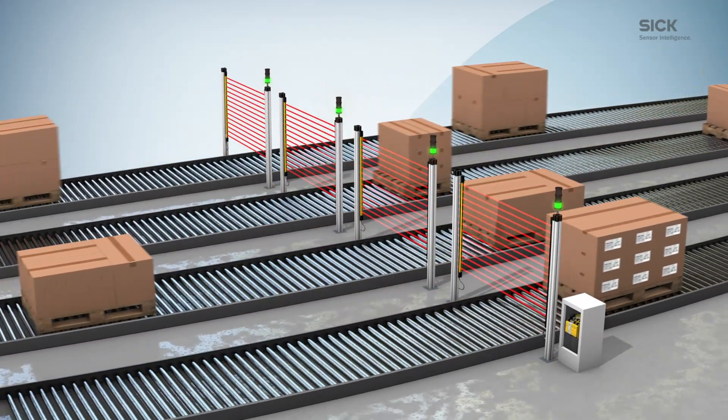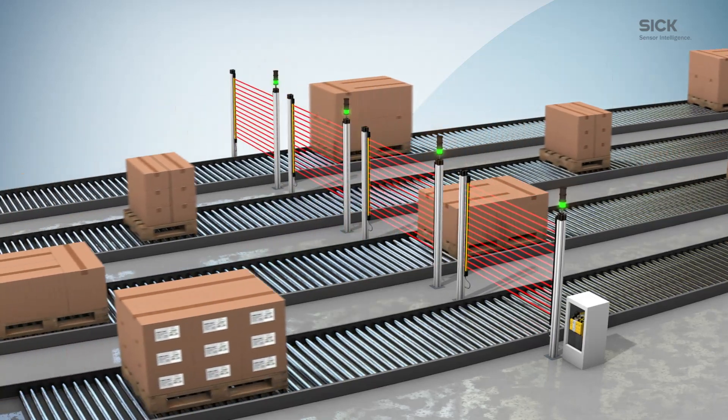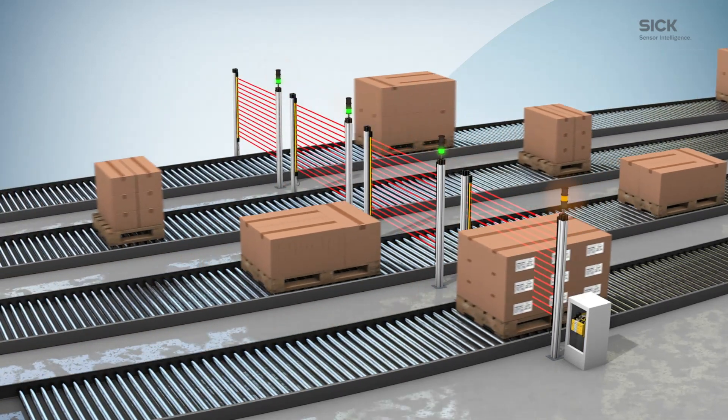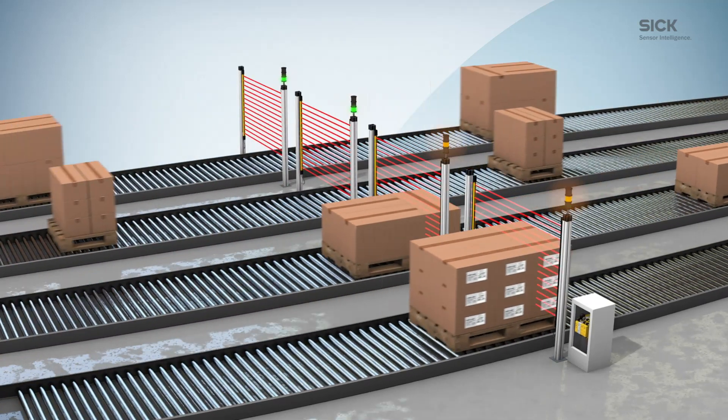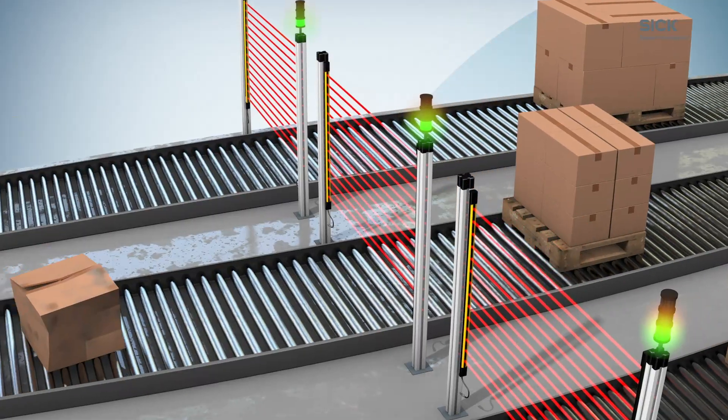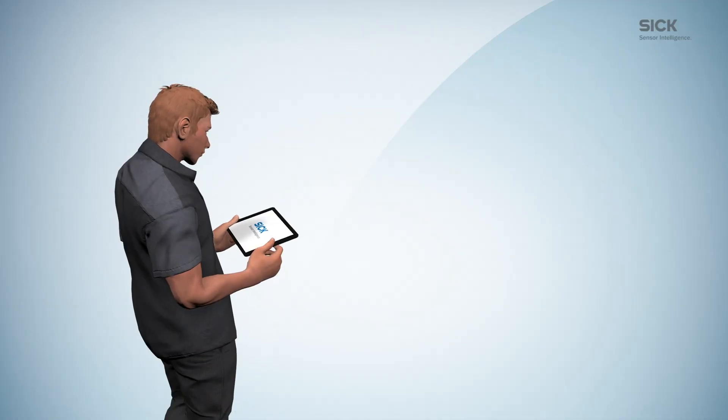In addition, each station can be programmed with up to four timing sets. And if something does not go as expected during the production process, like the wrong boxes entering a production line, they will be instantly detected.